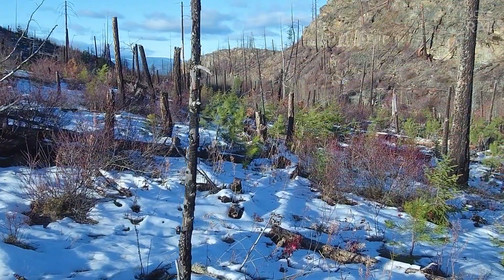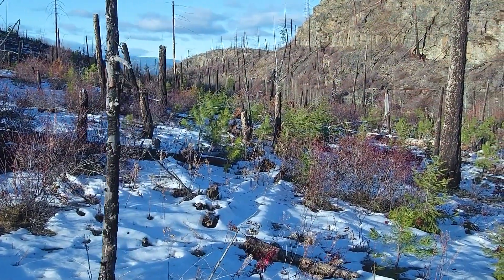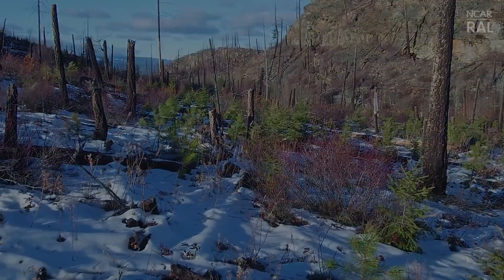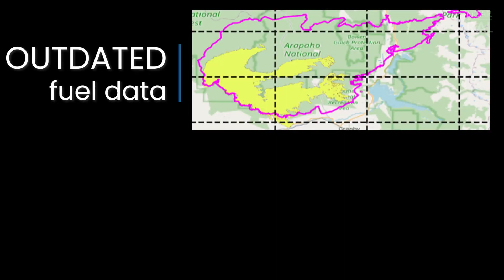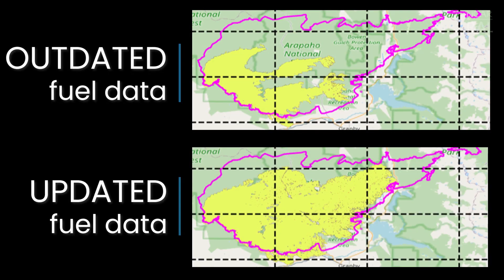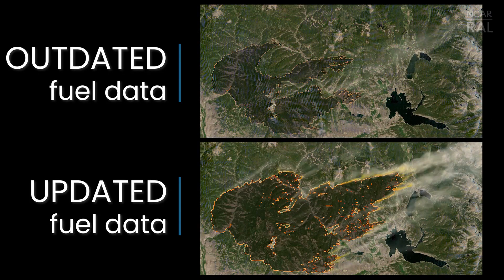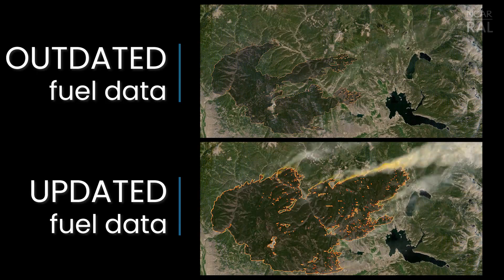Dead downed trees tend to hold less moisture and their positioning on the ground makes them more accessible to ignition. If we model the East Troublesome Fire using updated fuel data that captures the dead downed trees, the fire moves more quickly and we have a better representation of what actually happened.